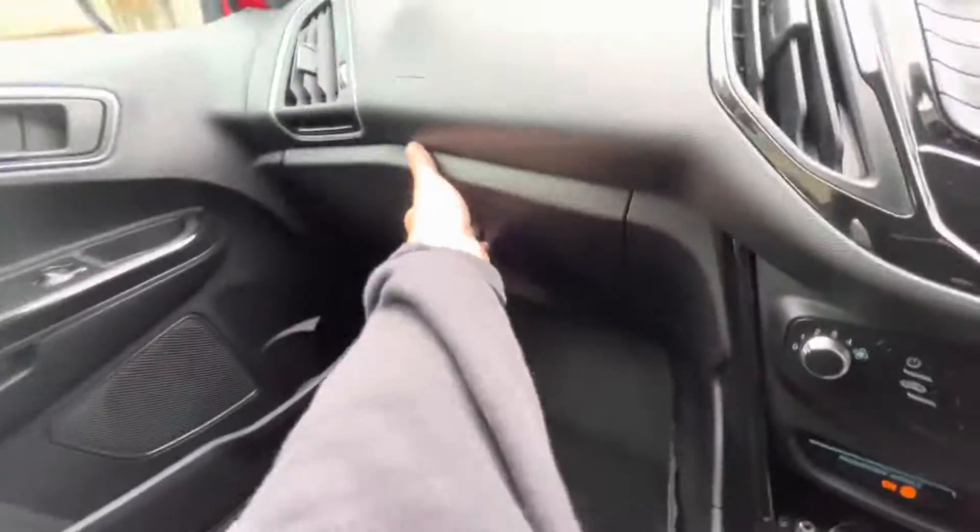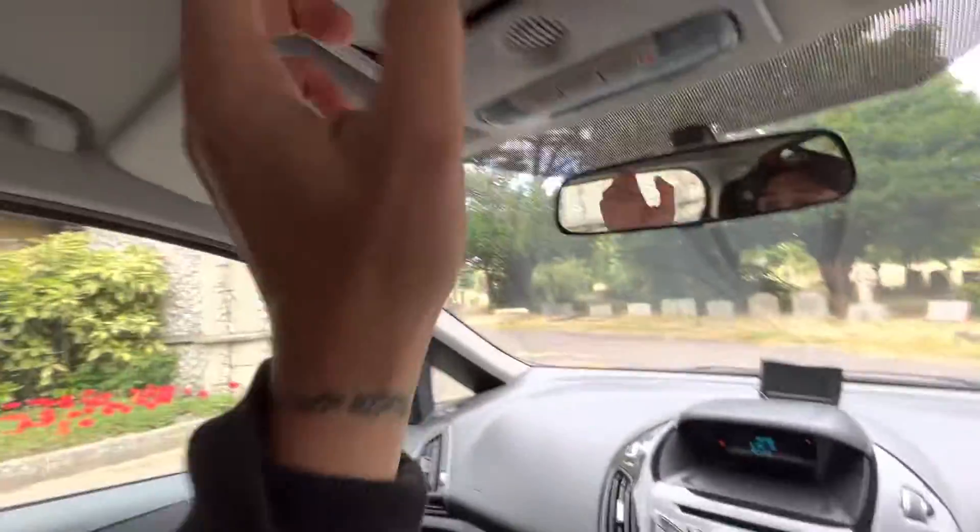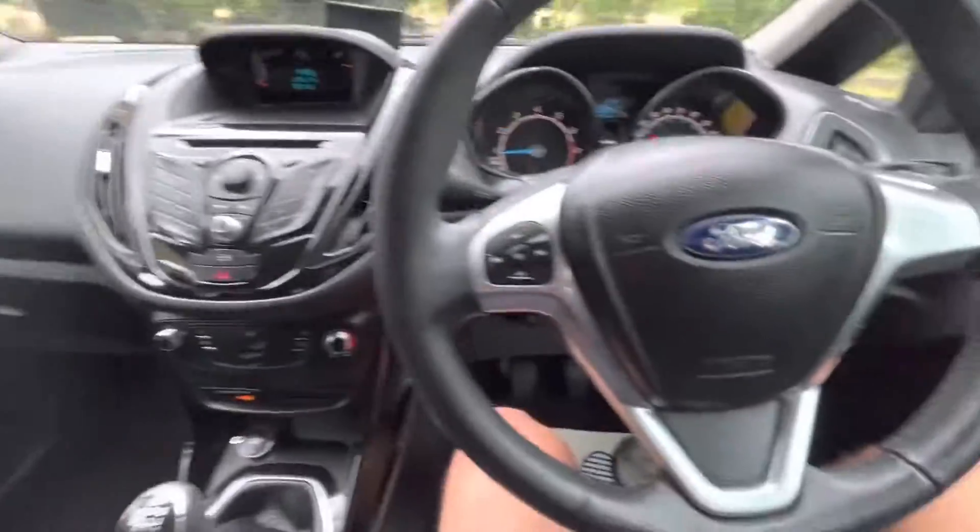It is a five-speed manual with a manual handbrake. There's another 12-volt port, a glove box with bits and bobs, and a sunglasses case as well.